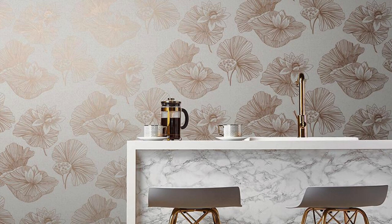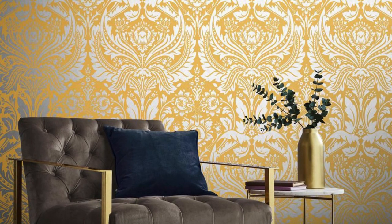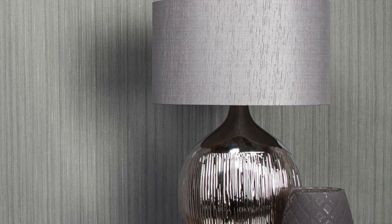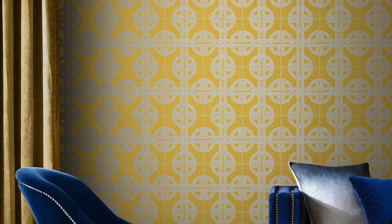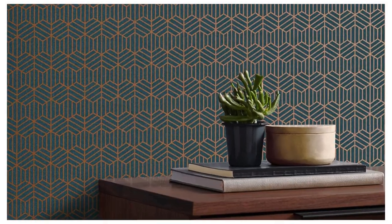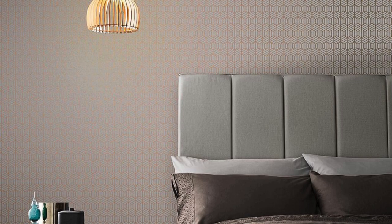Introducing our metallic wallpaper collection — a celebration of opulence and artistry that transforms your living spaces into veritable masterpieces. Whether you envision a space that exudes modern urban chic, embraces classic elegance, or reflects avant-garde design sensibilities, our diverse range ensures a perfect fit for every aesthetic aspiration. From brushed metal accents to the luxurious gleam of polished surfaces, our wallpapers invite you to explore infinite possibilities of interior design, creating an environment that resonates with your personal style.